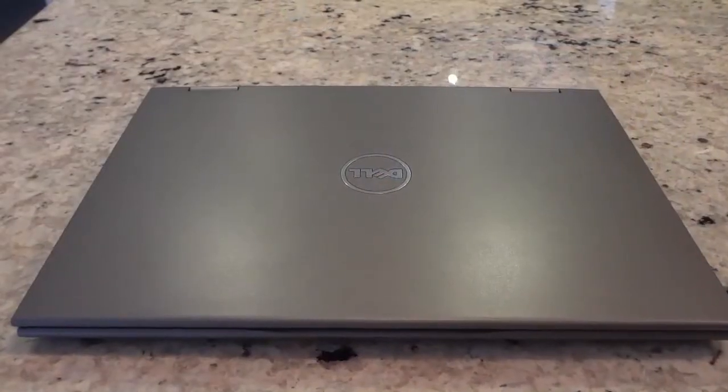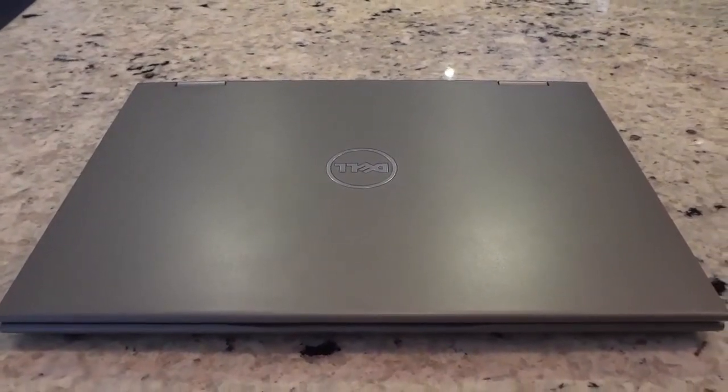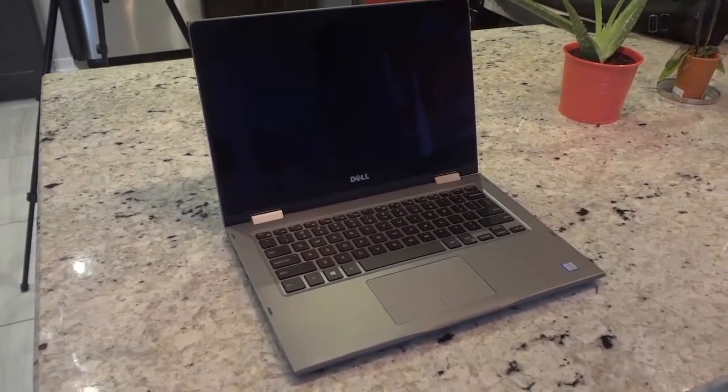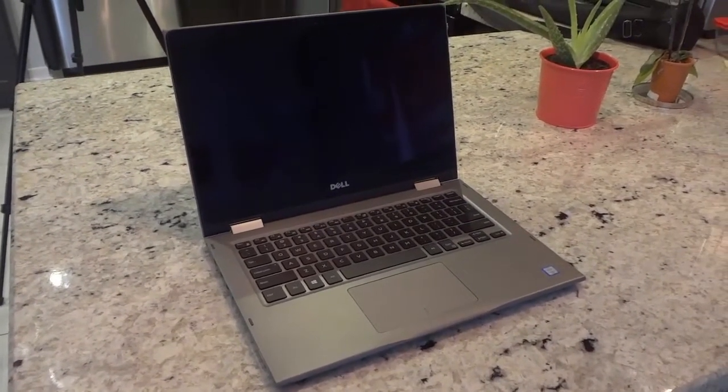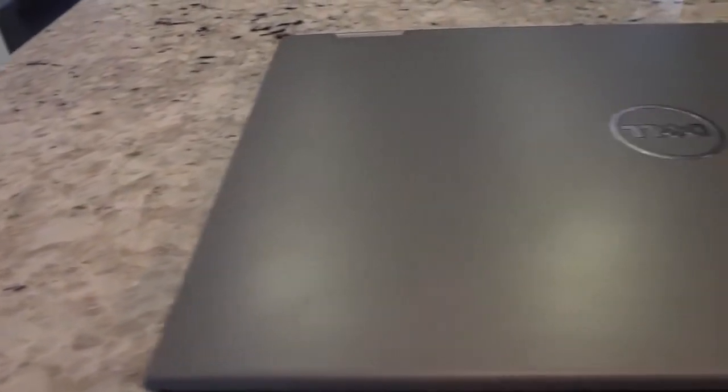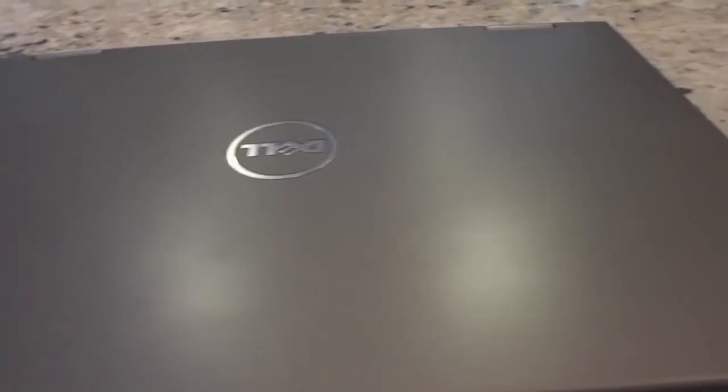This is my new laptop. It is a Dell Inspiron laptop. This is part of the 5000 series and the specific model number is 5368. It has a 13.3 inch full HD touchscreen display, an Intel Core i7-6500U processor, 8 gigs of RAM, and a 256 gig SSD drive.